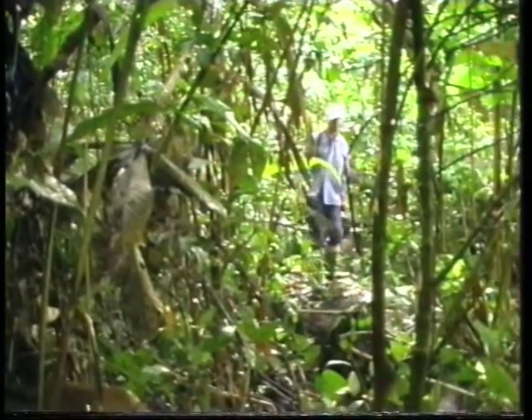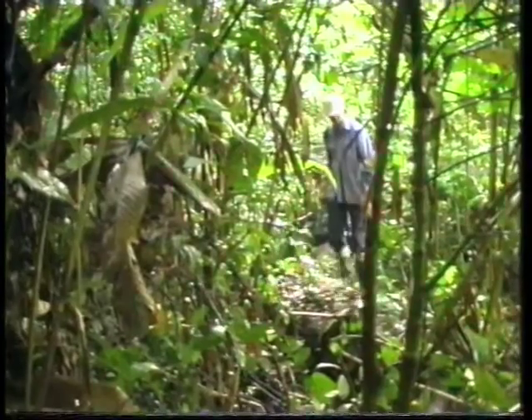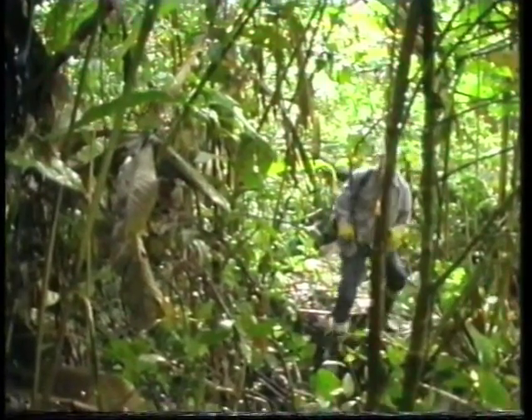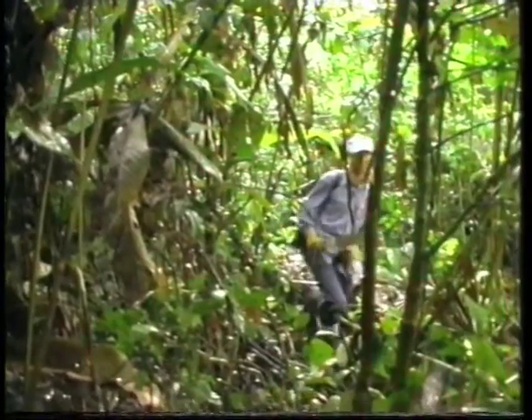Excellent, this is just what we've been looking for. It's the perfect breeding site for our glitness. All we need now is to find some water being held within the trunk and we might be in business.